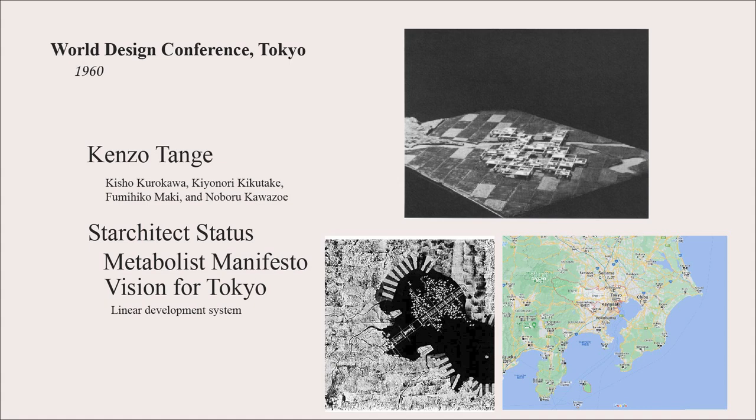Also at this design conference, they published the Metabolist Manifesto, which laid out their fundamentals. Also presented was Kenzo Tange's vision for Tokyo. As you can see on this map, on the right there is a small highway that goes across Tokyo Bay, and on the left is Kenzo's vision for a way to expand the urban space in a way that's more linear than concentric.